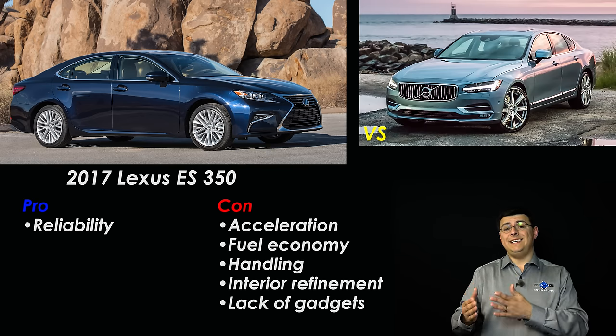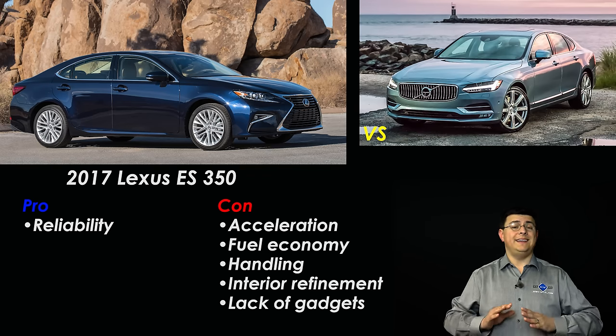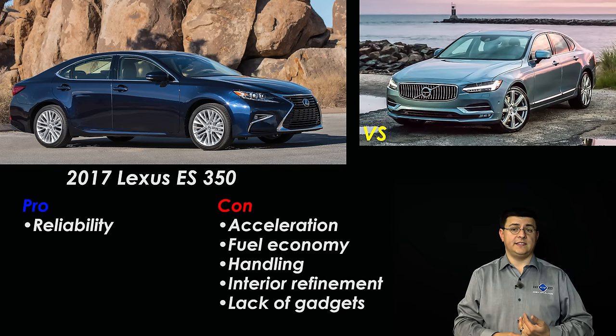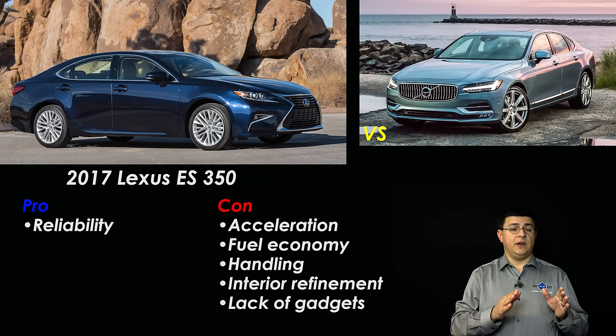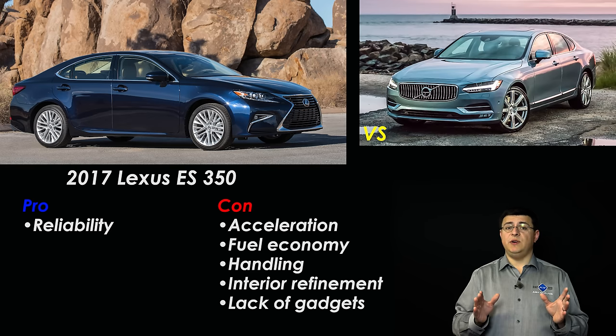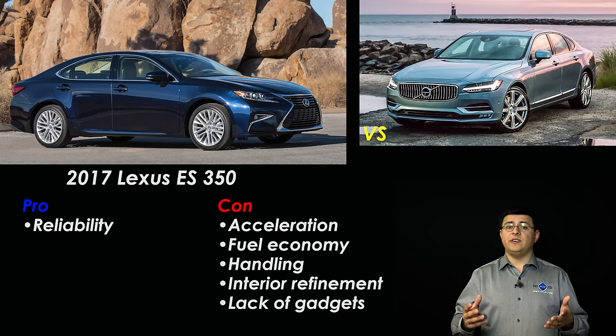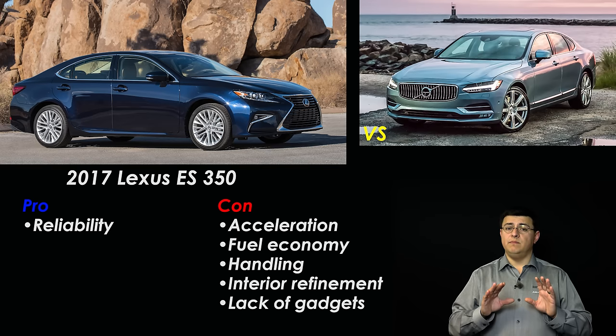By the time you work up to the S90 T6, it's going to be significantly faster than the Lexus. The handling ability in every S90 is superior to the Lexus ES, and all S90s will stop shorter from 60 to zero. One of the biggest differences between the Lexus and the Volvo is interior refinement — the seats in the Volvo are more comfortable and more adjustable, and the interior is put together with greater precision and better quality parts. Inside the Lexus you will find more hard plastics within easy reach of driver and passengers than even in the base S90.